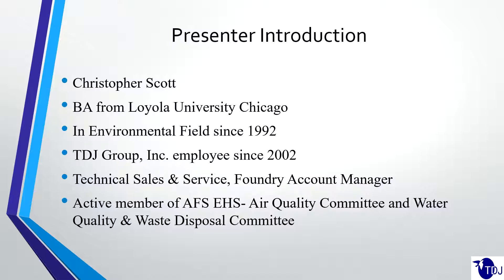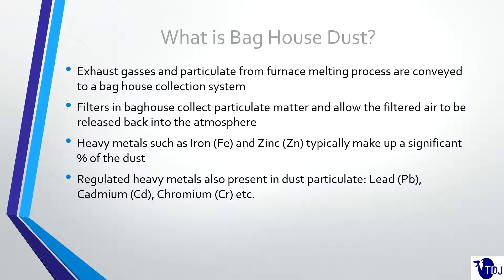I'm the technical sales and service rep and the foundry account manager here. I've also been an active member of the AFS-EHS air quality committee and the water quality and waste disposal committee.